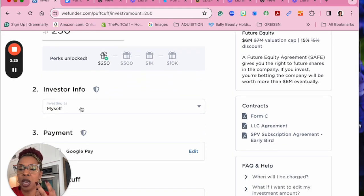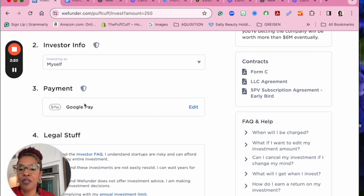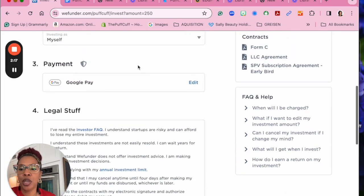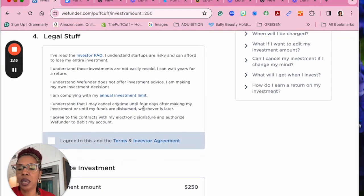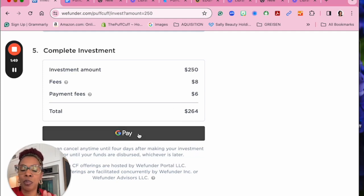On behalf of yourself or as an entity, this is your payment field here — you can edit it and put in whatever you want. This is the legal information here; you hit agree, you come down here. Of course, the platform is going to get its fees and the payment processor is going to get their fees. So on a $250 investment, you're going to pay about $14 worth of fees. Hit pay.